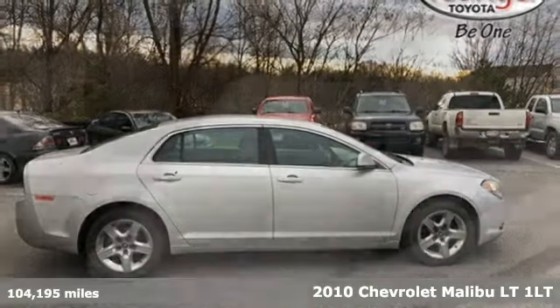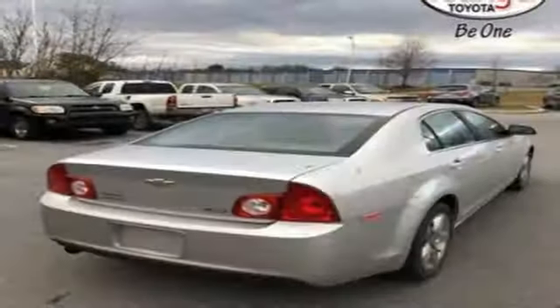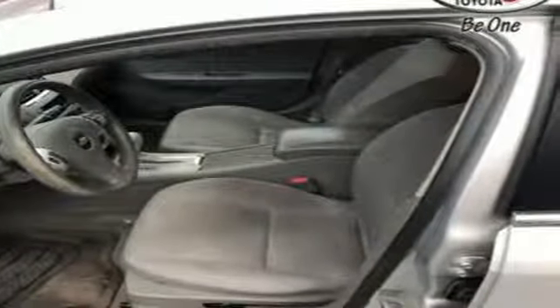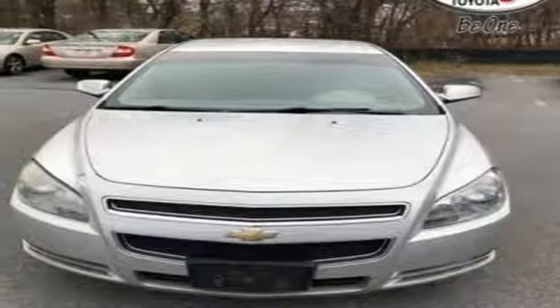A great vehicle is comprised of great features like these: AM FM XM satellite radio, power mirrors, manual tilting steering column, multifunction steering wheel, manual telescoping steering column, Ecotec engine, gas pressurized shocks, and automatic transmission.